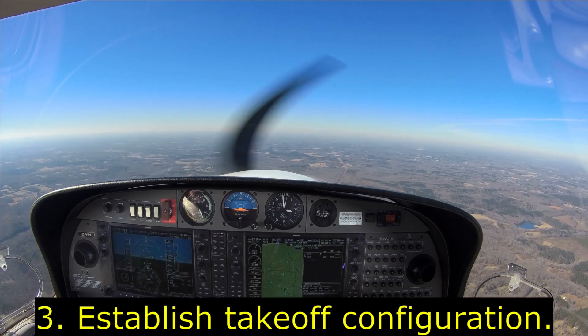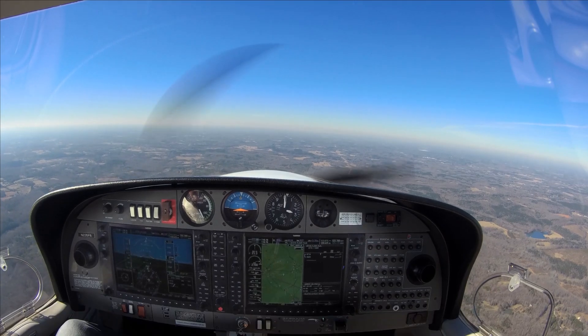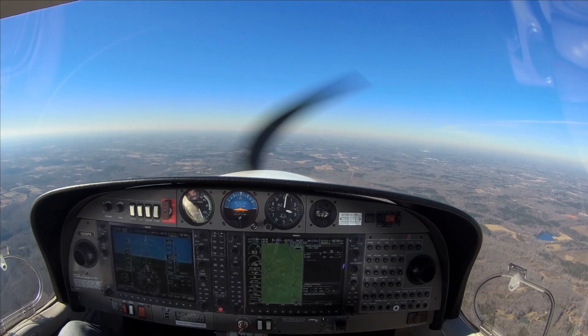Now, bring our prop full, bring our fuel pump on, and get to the park line.